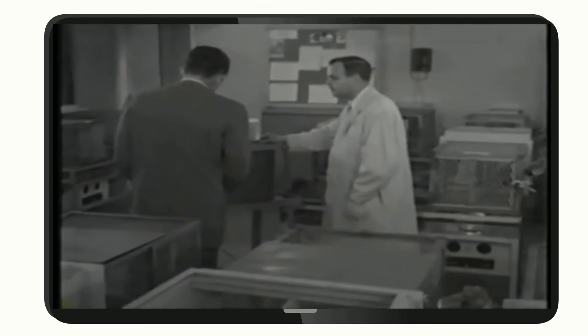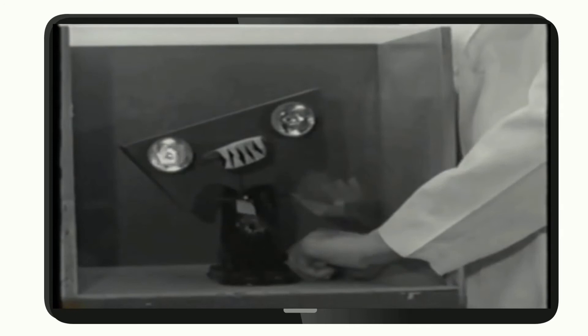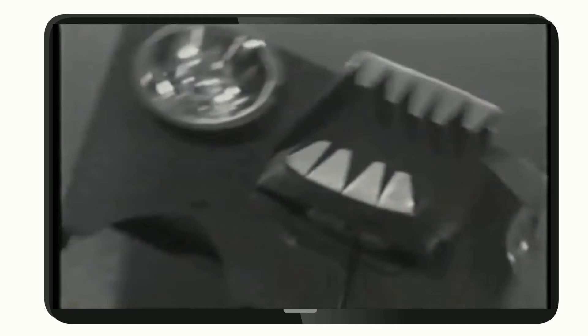This is the apparatus we use. That looks diabolical. That's just the way the baby monkey feels about it.